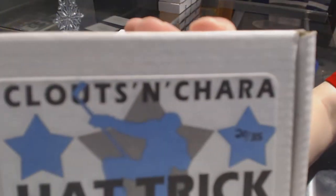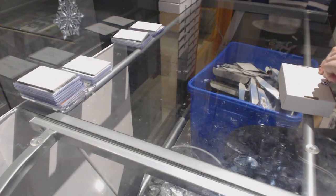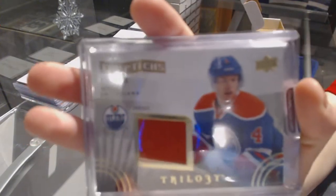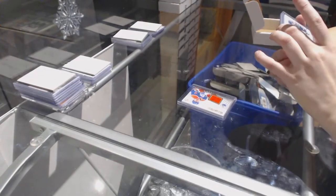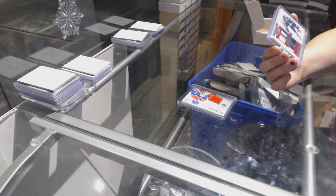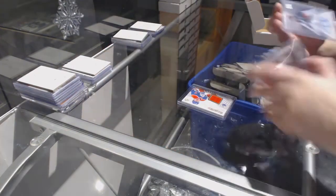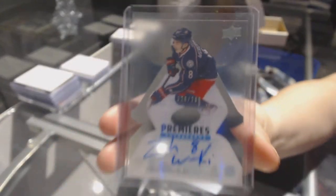On to box number 20, which is for T-Bron. We've got a Triptych Jersey of Taylor Hull. We've got a Jersey Prime Patch and Fight Strap number to 15 from Prime of Phil Kessel. And we've got an Ice Premieres Rookie Auto number to 299 of Zach Wierenski.